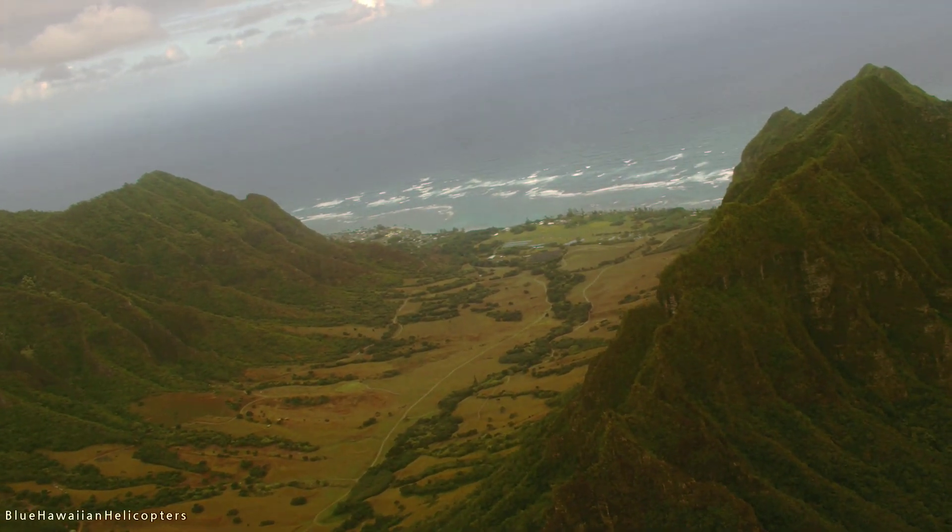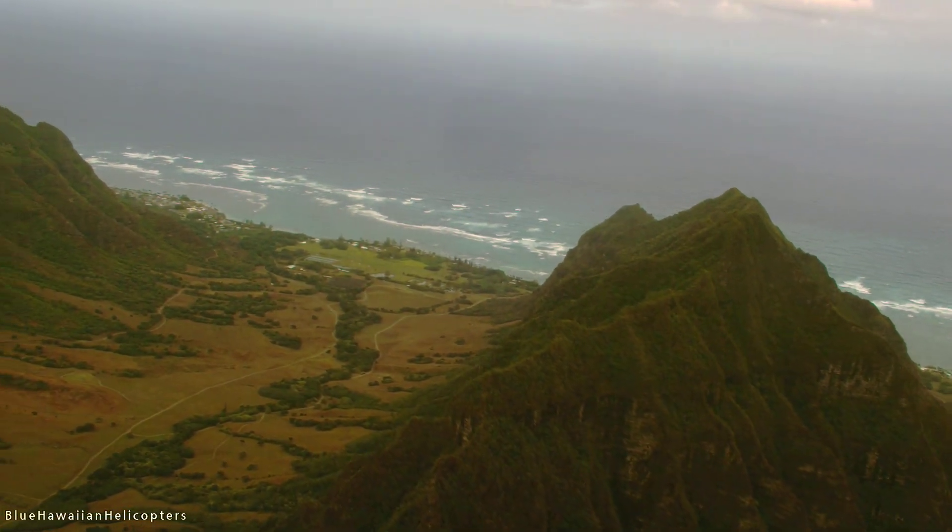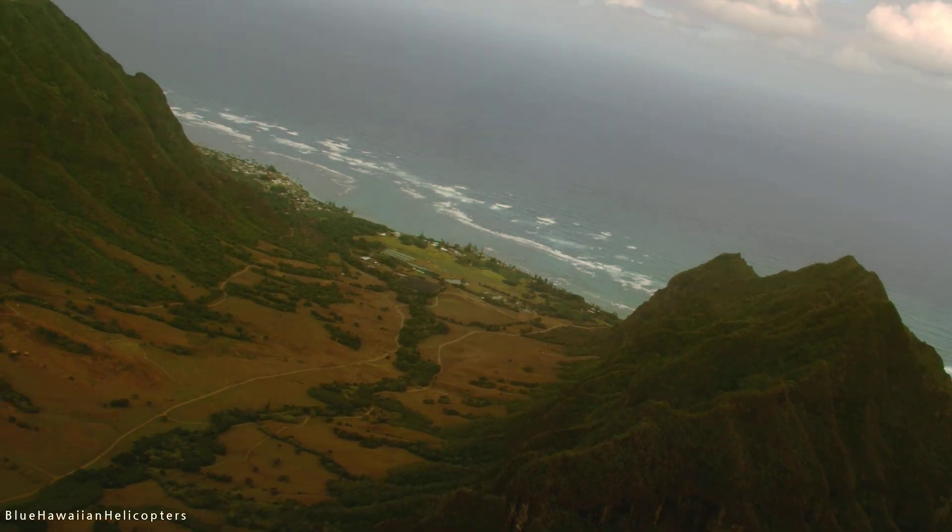As we fly around the mountains here it's going to get a little bumpier, as you can already feel. The winds come across the mountains and swirl around a little bit, causing some turbulence.